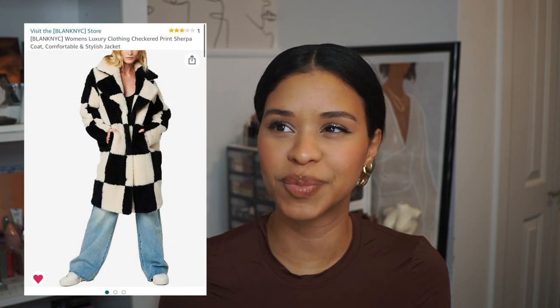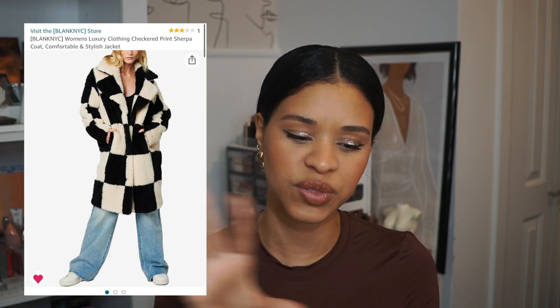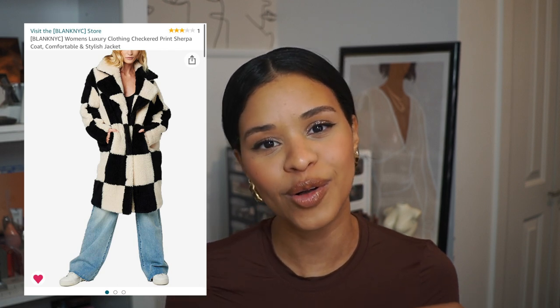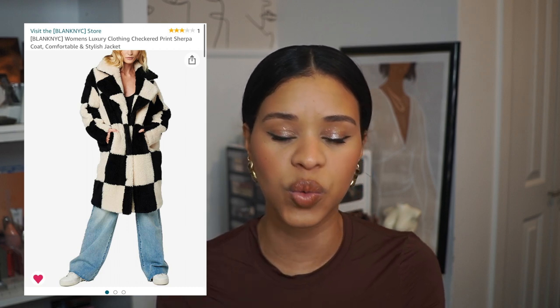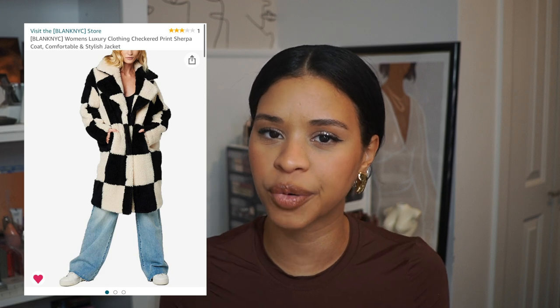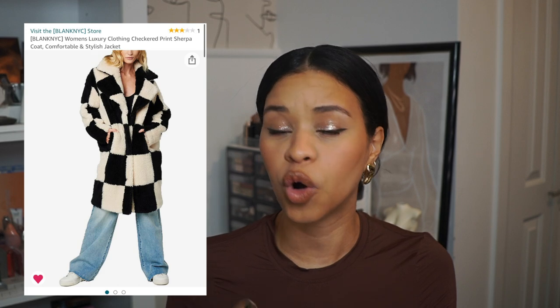Now for some items in my wish list — first we have this sherpa coat. I found it because I saw a Pinterest outfit with a coat I loved that had a checkered print, and I couldn't find where it was from. When I Googled similar styles, this one resembled it the most. I love it — it's bold and loud but also a classic cream and black, so I feel like you can get a lot of use out of it.